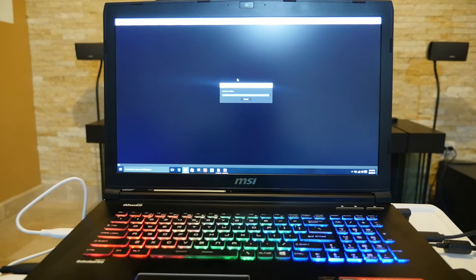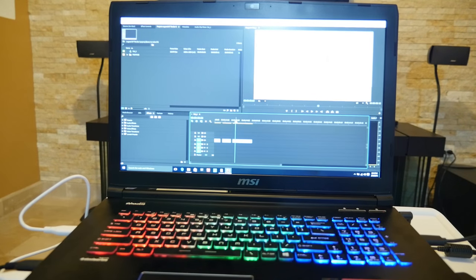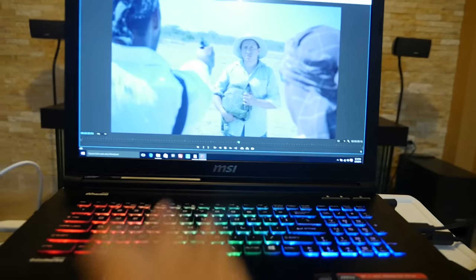This is all 4K footage, and I'll just play it to show you guys how well it handles 4K. Here's my project — let me play these shots, make it full screen, and just play it.